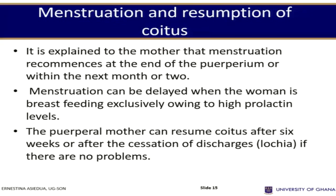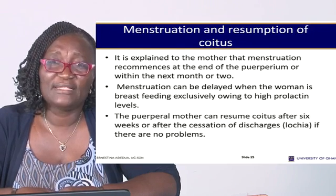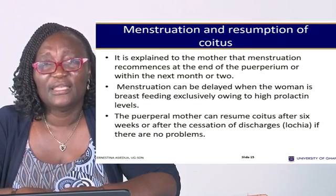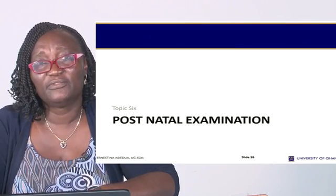Concerning menstruation and resumption of coitus: it is explained to the mother that menses typically resume at the end of the puerperium or within the next month or two. Menstruation can be delayed when the woman is breastfeeding exclusively, owing to high prolactin levels. The post-natal mother can resume coitus after six weeks or after the cessation of discharges, if there are no problems and she had a spontaneous vaginal delivery.